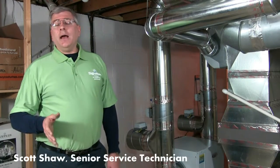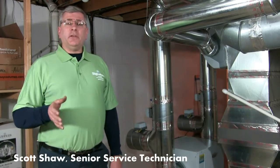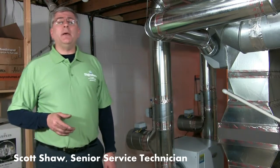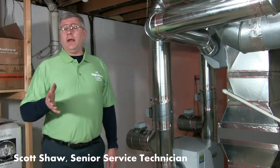Hello, my name is Scott Shaw. I'm a NAIT certified technician with Signature Heating and Air Conditioning and I'm here today to talk to you a little bit about dehumidification for your house.